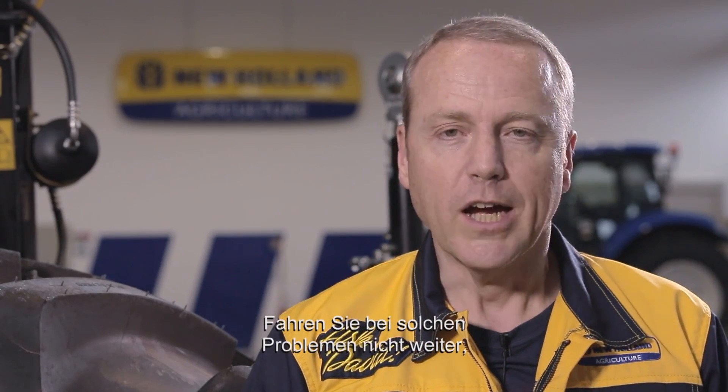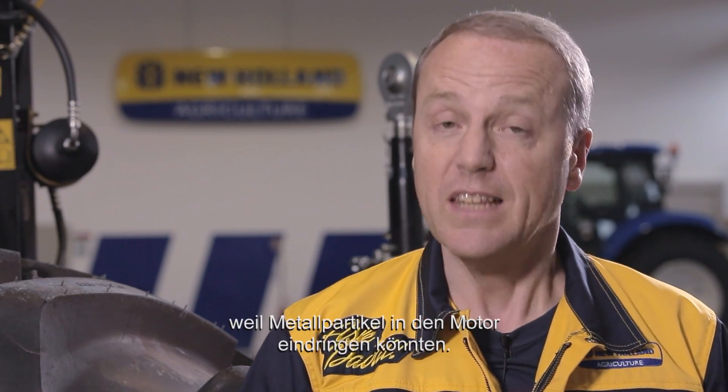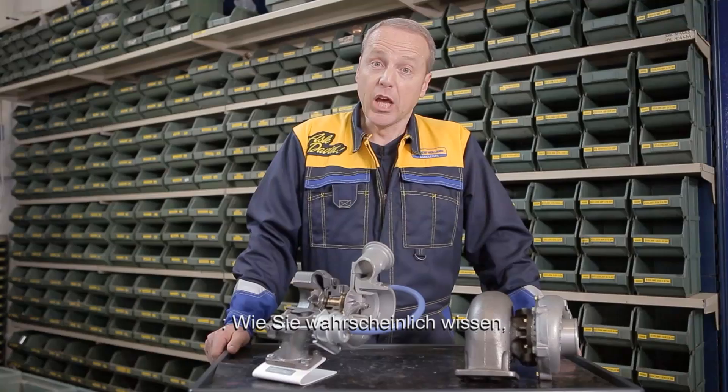So, if you notice any of these warnings, you must stop driving the vehicle, because in the long run you risk serious engine failure, as metal particles can actually penetrate the engine.